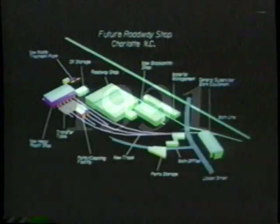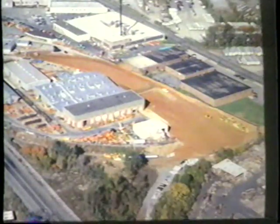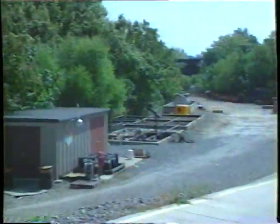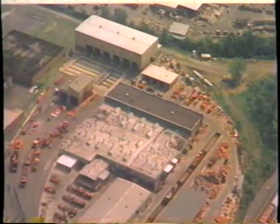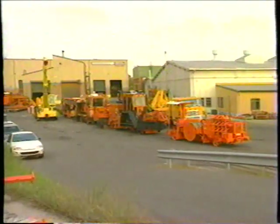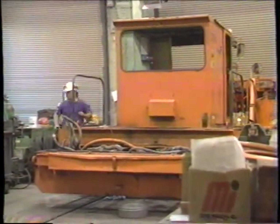In 1991, a new heavy repair shop, paint shop, cleaning room, and waste treatment plant were added to meet the increasing workload. The Charlotte Roadway shop now consists of eight acres of land, 81,000 square feet of manufacturing and repair facilities consisting of two heavy repair shops and one component shop, 25,000 square feet of warehouse, 6,000 square feet of office space, and over 140 employees including blacksmiths, carmen, electricians, machinists, and pipe fitters. The shop's primary function is to overhaul and repair maintenance equipment and associated components.